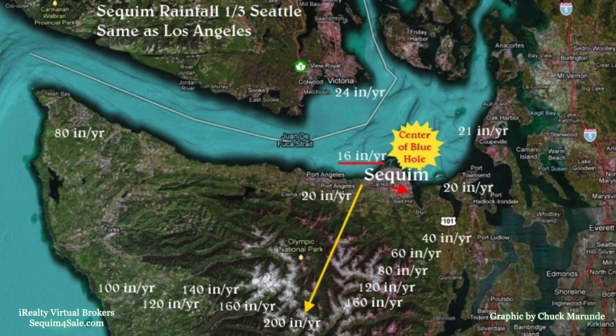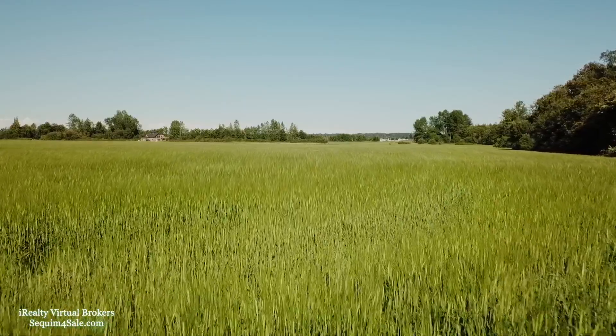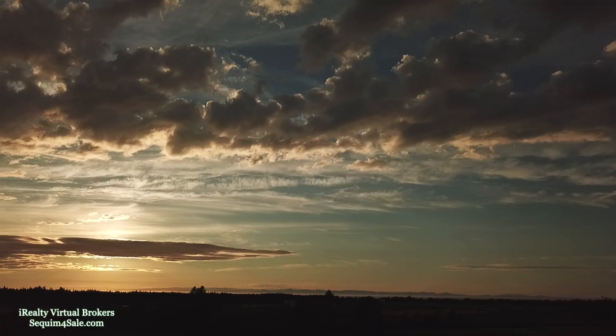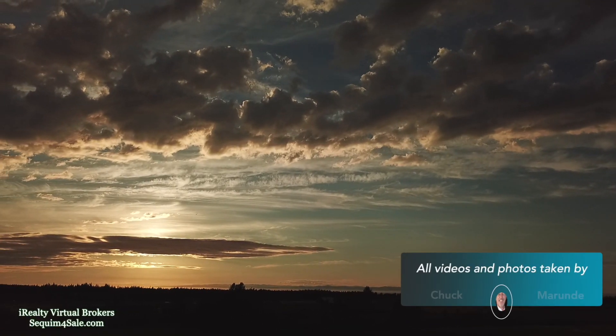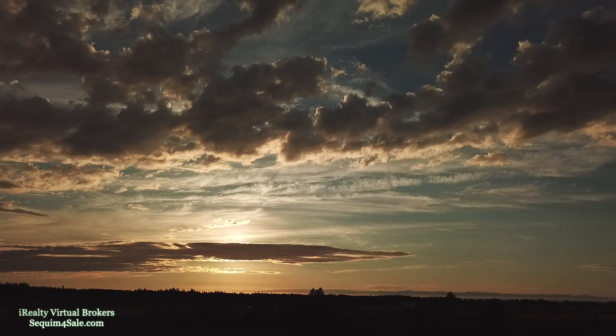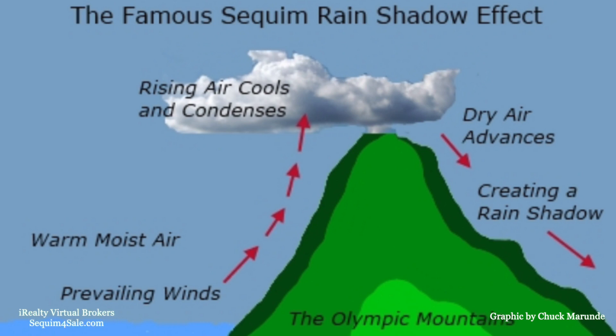In an uneven set of concentric circles extending out from Sequim, the rainfall increases dramatically into the Olympic Mountains to the south, until the rainfall reaches 200 inches annually. If you want to live in an area with a manageable and pleasant climate, you may want to live in the Sequim blue hole. The great rainforests are only 40 miles as the crow flies south of Sequim in the Olympics. To officially be called a rainforest, the area must receive at least 100 inches of rain annually.